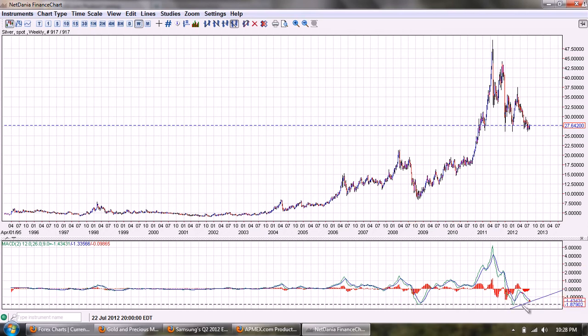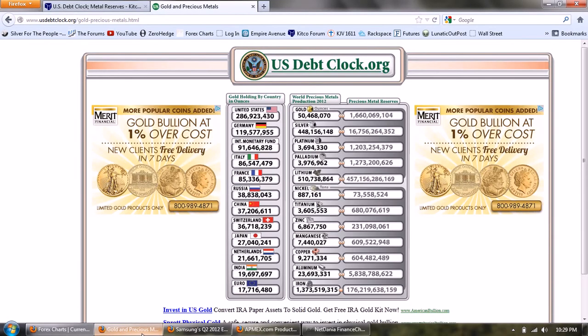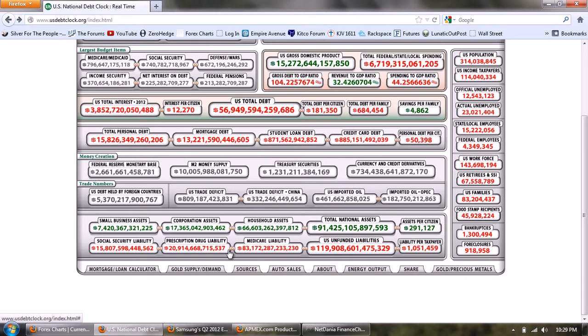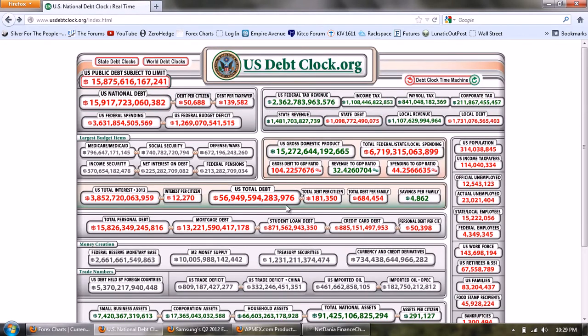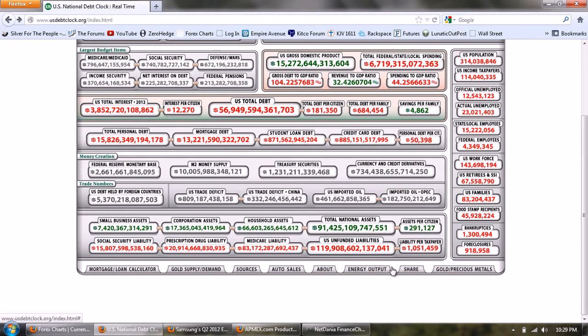Let's jump over to the national debt clock. If you go to the debt clock they have a bunch of clocks over there; this is the main debt clock for the national debt. You can see we're approaching the 16 trillion dollar mark - right there at 15.917 trillion. At the bottom you have these other charts they've done.